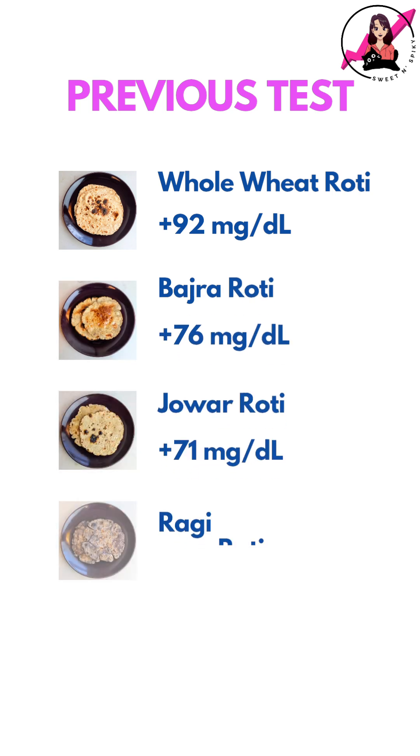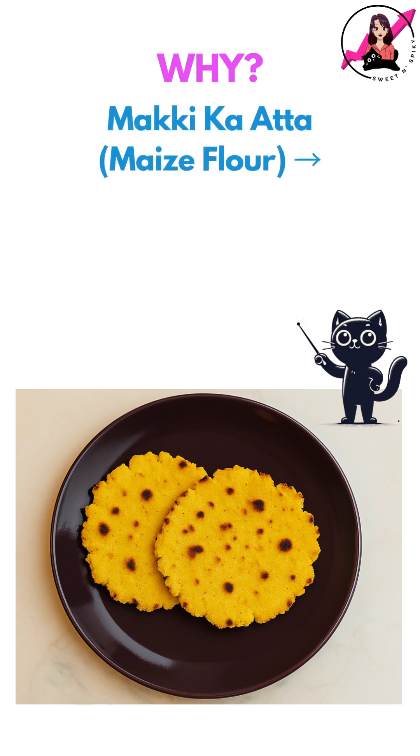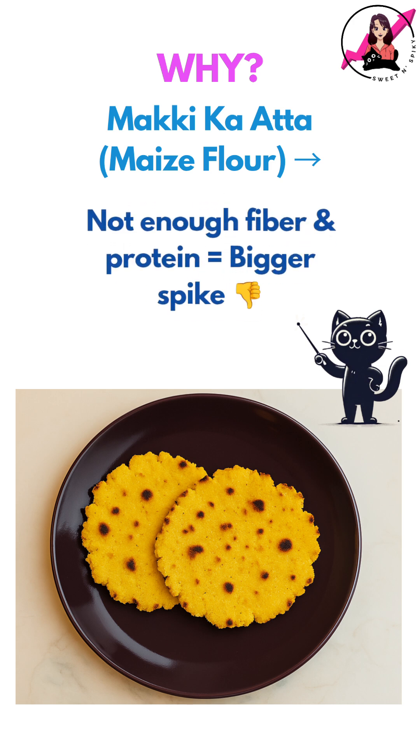In comparison to my previous tests, the spike was somewhat lower than whole wheat rotis but roughly in the same range as bhajra, jowar, and ragi. Makki ka atta, or maize flour, is also relatively high in carbs and has a moderate to high glycemic index. It also lacks the fibre and protein needed to blunt the glucose spike, especially when eaten alone.